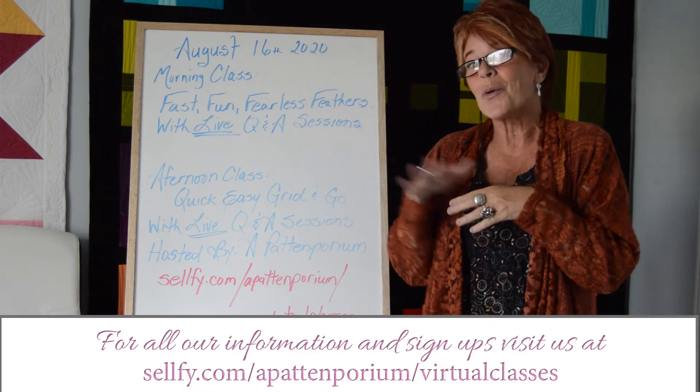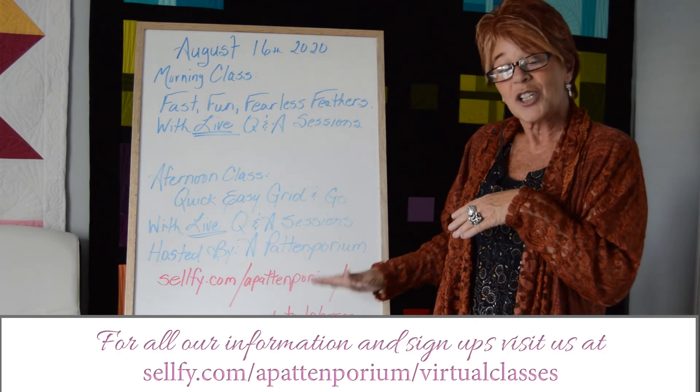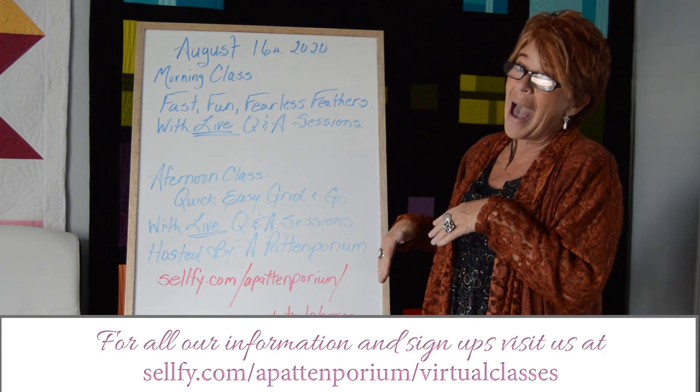So be sure to go to Pattonporium to sign up — visit the Pattonporium website for more details.